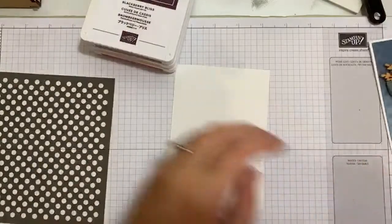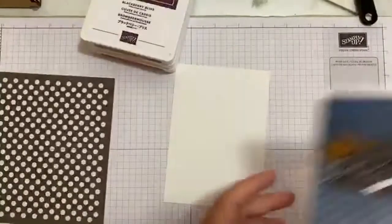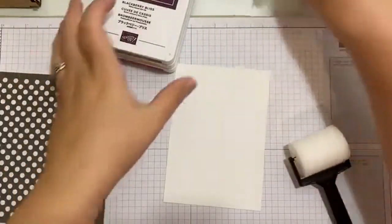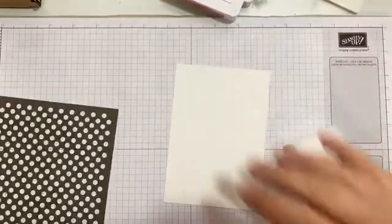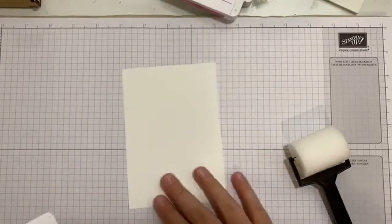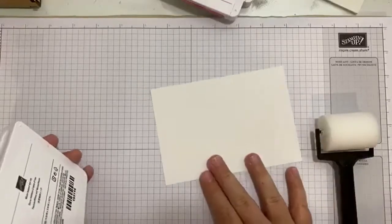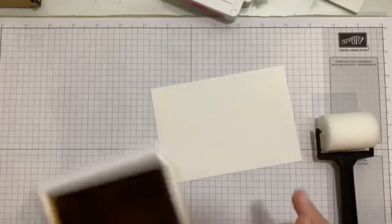I'm going to move Martin's card — I did make this one — out of the way because I don't want it to get inky. I'm a messy crafter. I'm not one of these neat and tidy crafters. I wish I was, but I'm not. I make a mess, and I'm really good at making a mess.